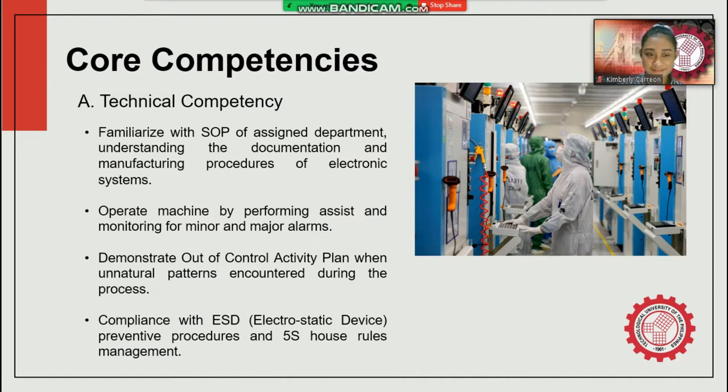The second technical competency involves operating machines by performing assists and monitoring for minor and major alarms. This includes identifying major assemblies and sub-assemblies of equipment, explaining safety and emergency procedures and ESD requirements, identifying critical parameters contributing to product quality, describing equipment error codes, performing cleanliness checks, and performing minor troubleshooting for at least five common equipment errors — including peak die failure, machine hang-up, early train peak failure, misplaced die, and irregular errors.